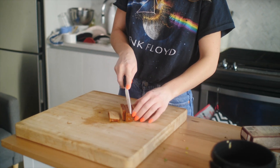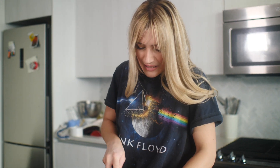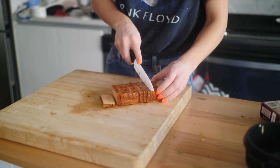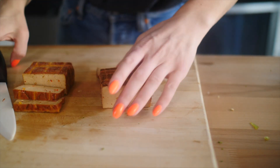I'm just slicing up the entire block of sriracha tofu. I'm going to take half, half that, half that again, and half that again. Let's build the salad.